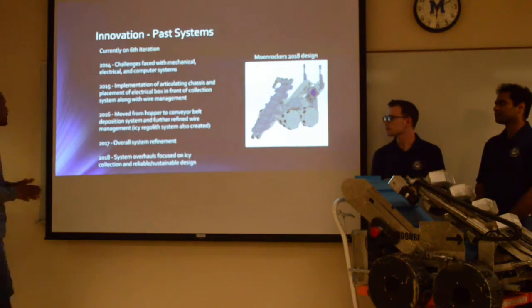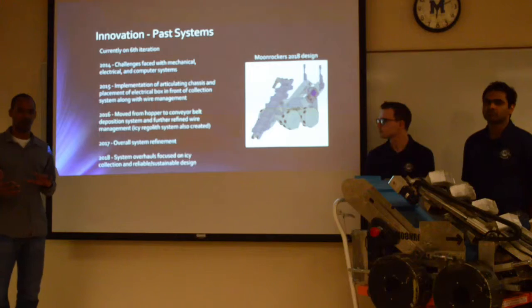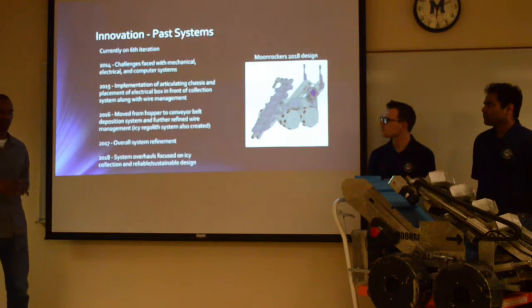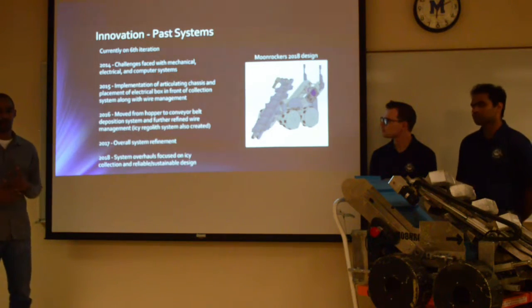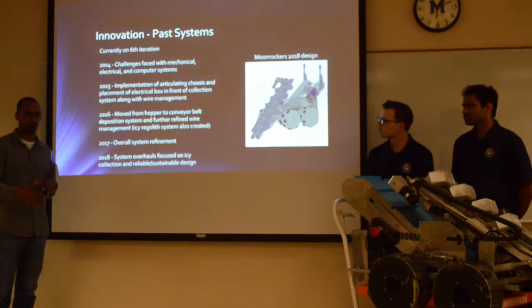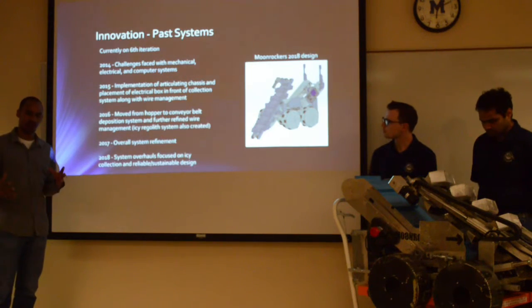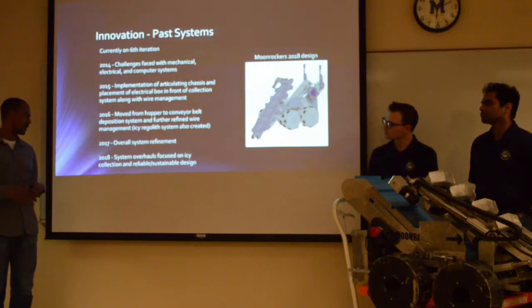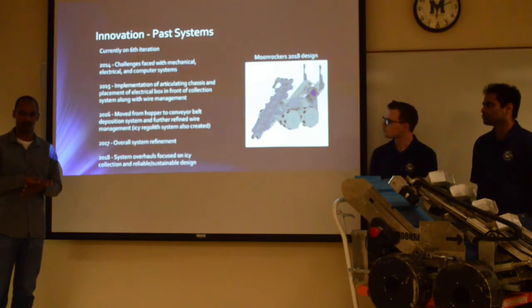This is currently the sixth iteration of the robot. In 2014, we had significant electrical and mechanical issues. In 2015, we moved to an articulated chassis that allows traversal over rocks and obstacles, and focused on wire management. In 2016, we refined wire management and moved from a hopper to a conveyor belt acting as a hopper. In 2017 and 2018, we continued refining the system, focusing on sustainability, and also implemented our IC Regulus system, which we currently have today.